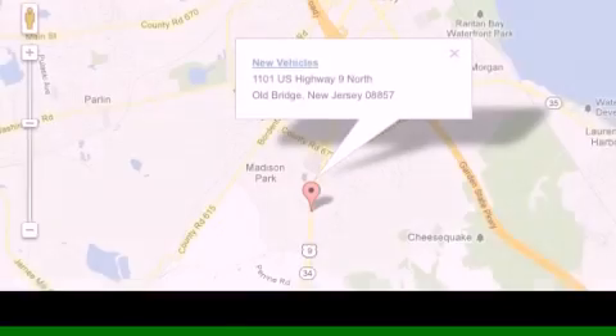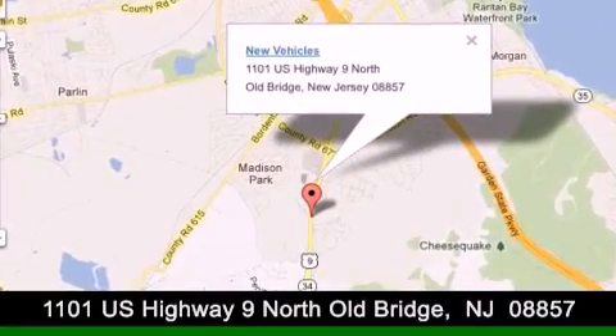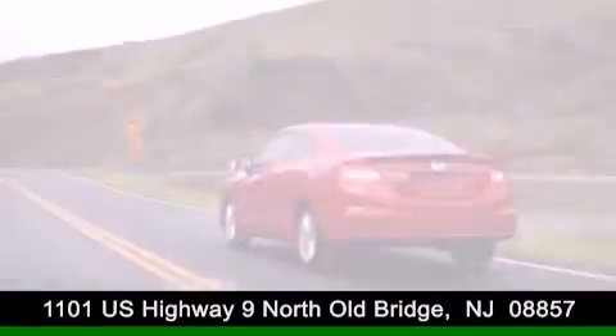DCH Academy Honda is conveniently located at 1101 US Highway 9 North in Old Bridge. Contact us today to find out about our financing specials or visit us at dchacademyhonda.com.